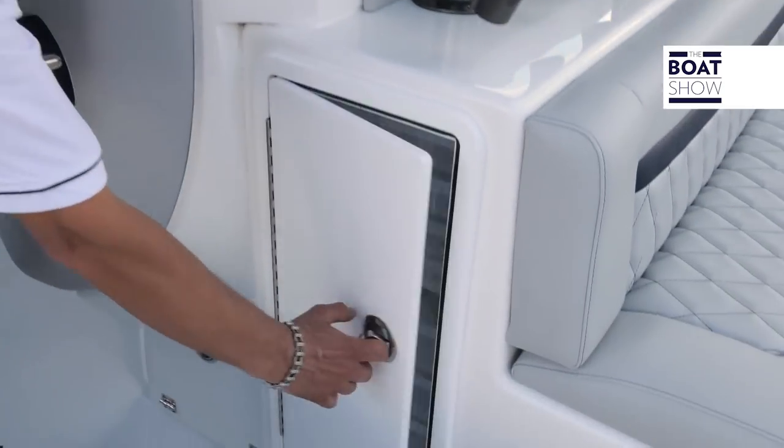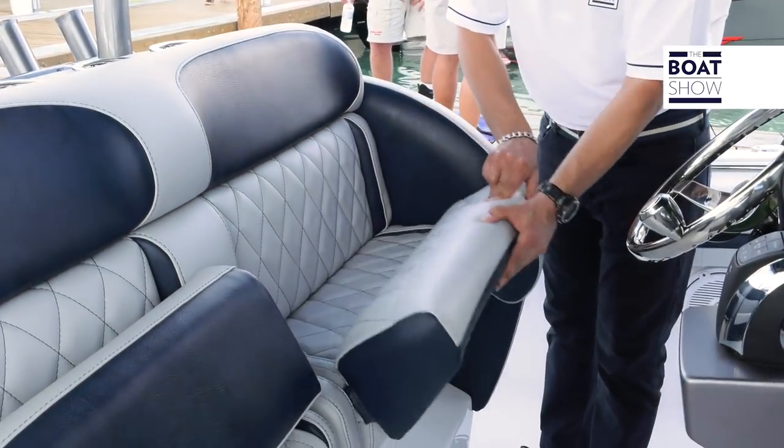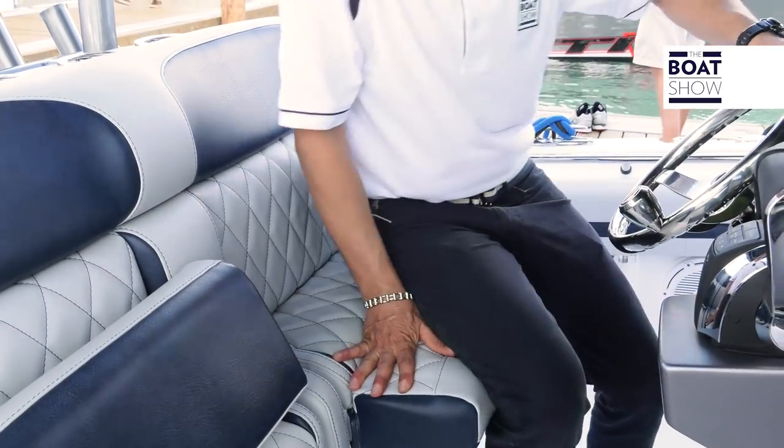As with any good fishing boat, there's plenty of space for tackle and storage. Now at the helm chair, we can lay back on it or we can lift it up and take a nice seat.